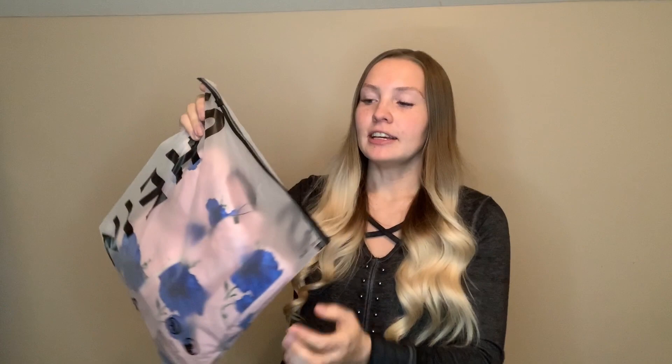So to start off, this is the package that they always come in. All of the pieces come in their own Ziploc bags that say Shein, and then on the inside, you open it up and it's got the tag that says Shein X, as you can see here on both sides.